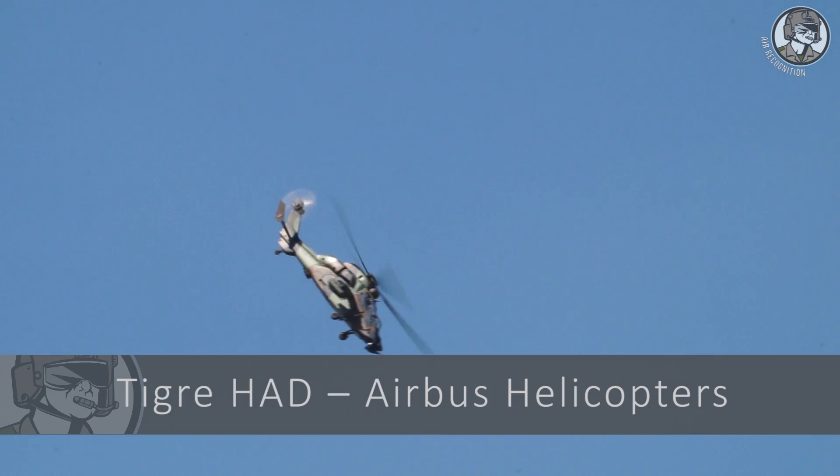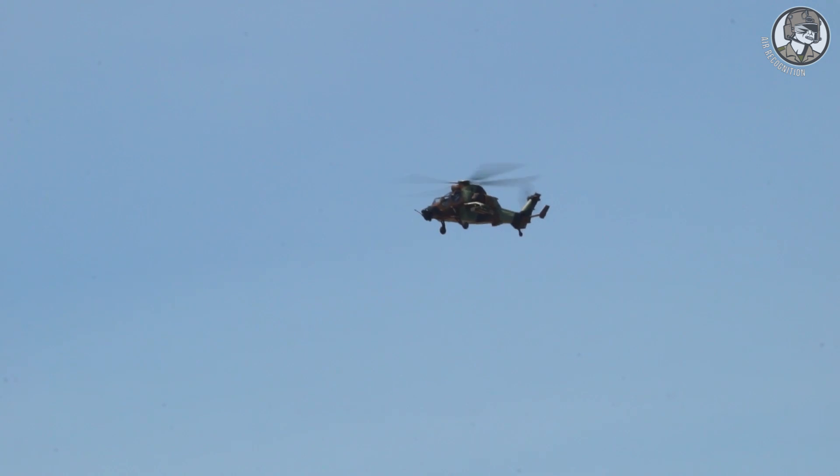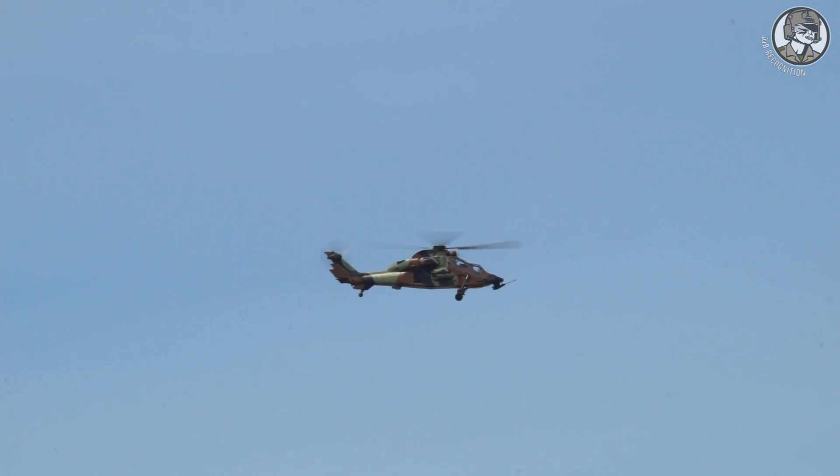The first platform was an Airbus Helicopters Tiger HED from the French Army's first combat helicopter regiment. The Tiger is a four-bladed twin-engine attack helicopter which first entered service in 2003. It is currently in service with France, Germany, Australia, and Spain.